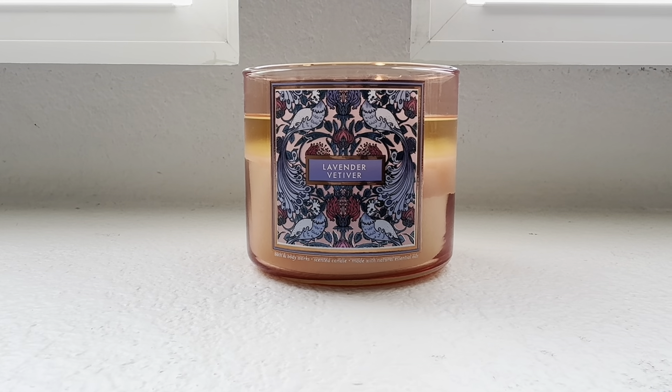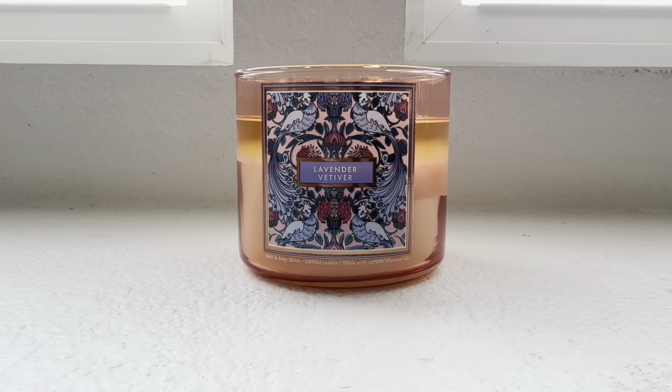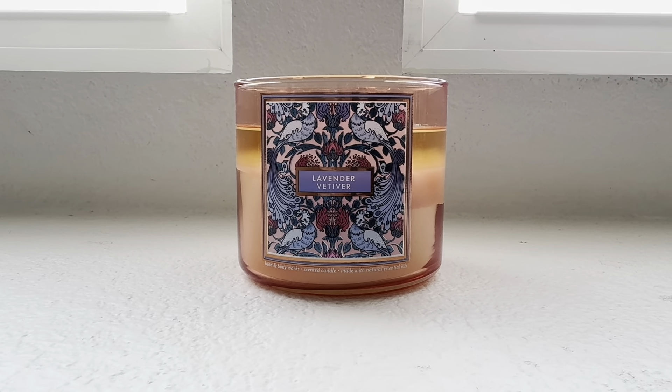Hey friends, welcome back and if you're new to my channel, I welcome you. I have a Bath & Body Works candle review of their new three-wick spring candle: Lavender Vetiver. I'm going to zoom in a little bit.